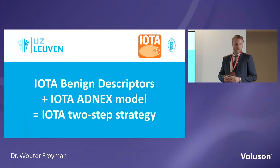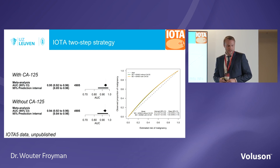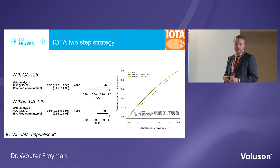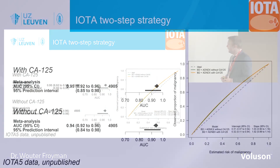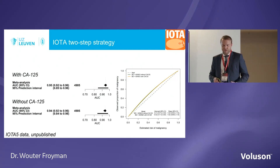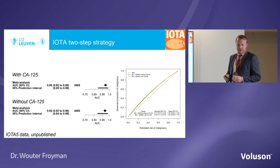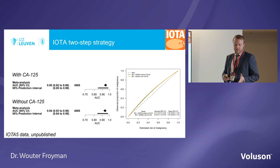In many tumours — almost half — you can apply these benign descriptors and avoid using the ADNEX model. The combination of first applying benign descriptors and second using the ADNEX model is called the IOTA two-step strategy. We now have the biggest validation study of this strategy on IOTA phase 5 — almost 5,000 patients — just accepted for publication. The AUC is 0.95 with CA125 and 0.94 without — essentially no real difference. Applying descriptors first followed by ADNEX gives the same performance as applying ADNEX to all patients, while saving time.